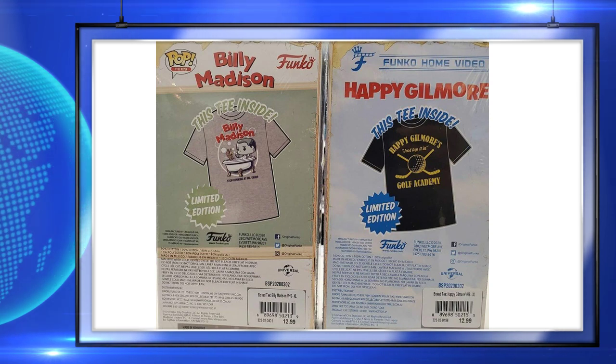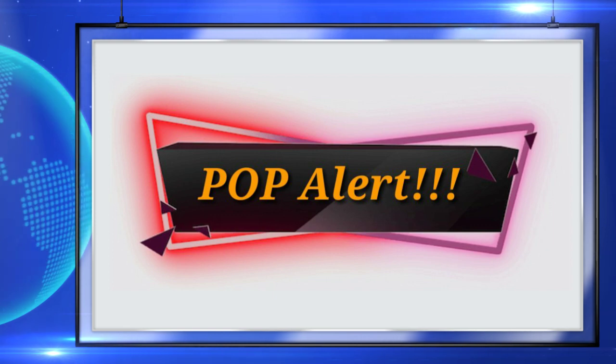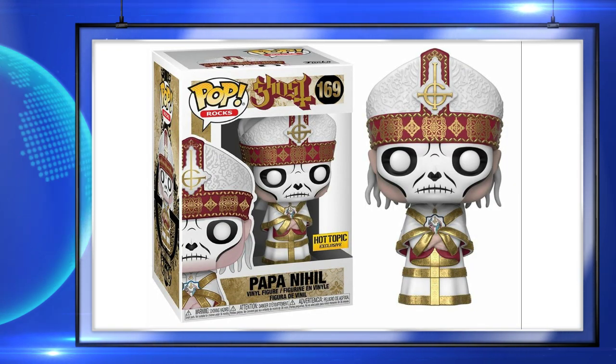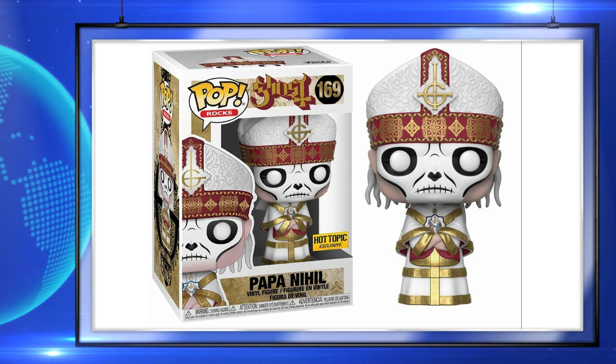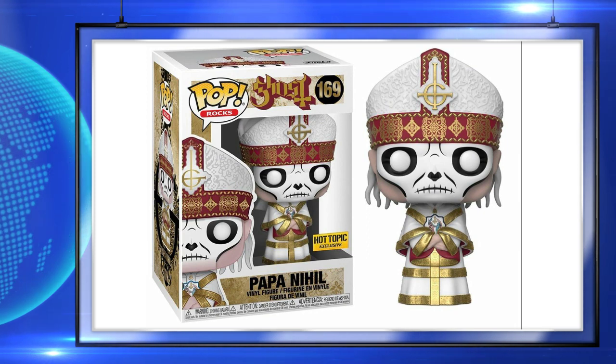Up next is the Hot Topic exclusive Papa Nile pop from the Pop Rock Slide. It is set to release next month. I love the sculpt on this pop — it has so much detail in its head. I can't wait to see this pop in person.